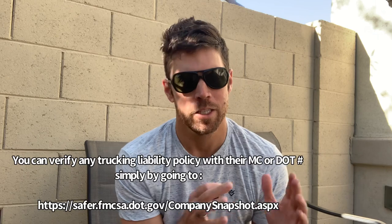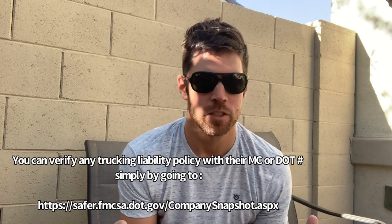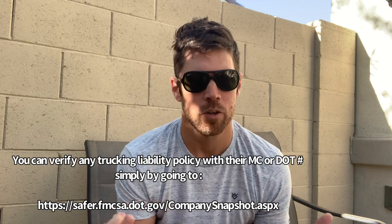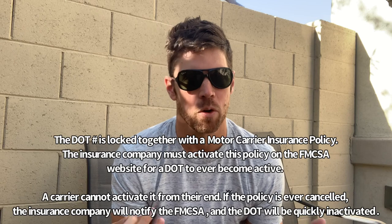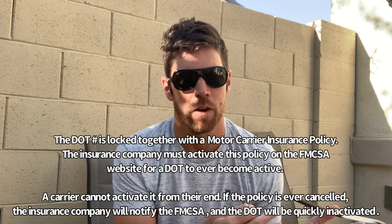There are two things to understand about this. Every trucking company is required by the federal government — the FMCSA — to have a liability policy of one million dollars if you're hauling cars. That's the category vehicles fall into, and that's the policy they require: a one million dollar minimum liability policy. These policies are completely verifiable — at least the liability part — online on the FMCSA website. They're attached to the carrier's DOT number, and the moment these policies become inactive, canceled, or expired, the DOT number of the carrier is inactivated within days or weeks.